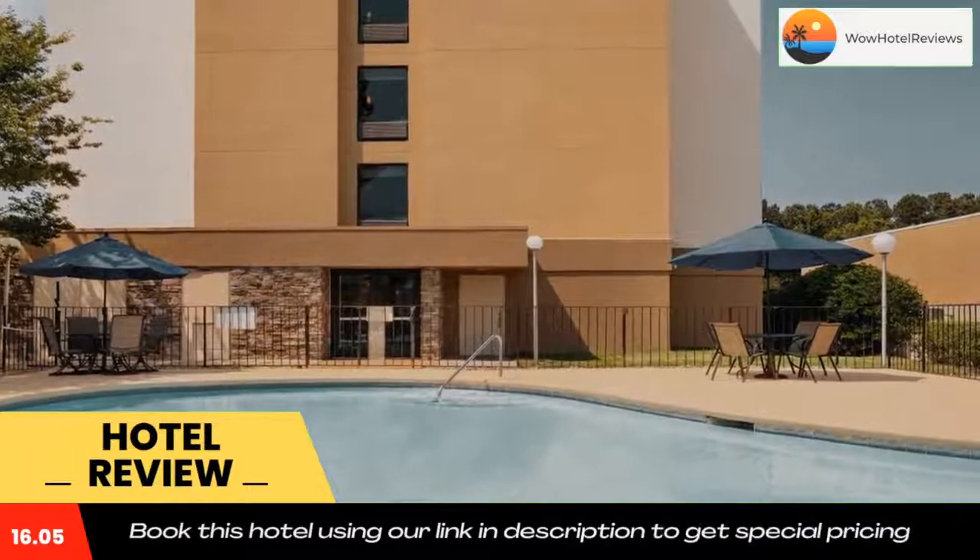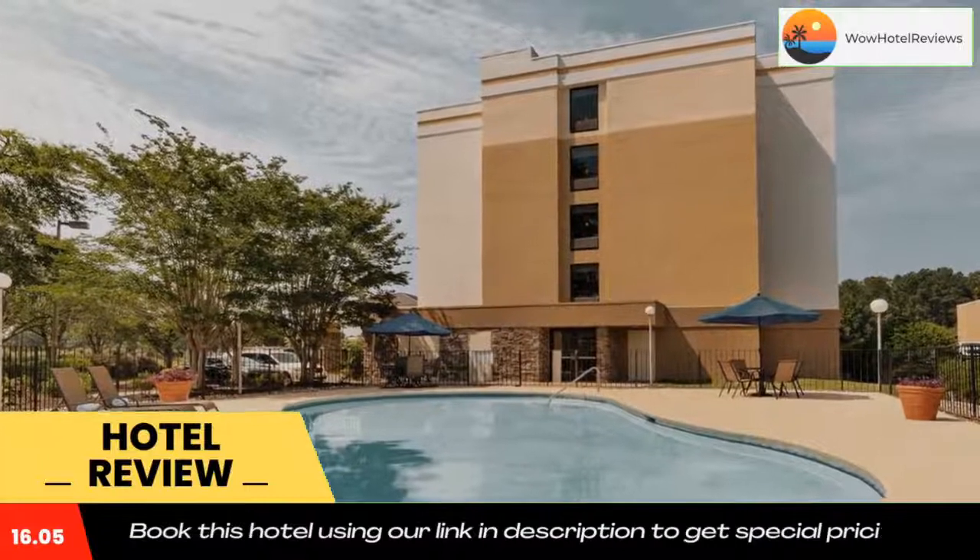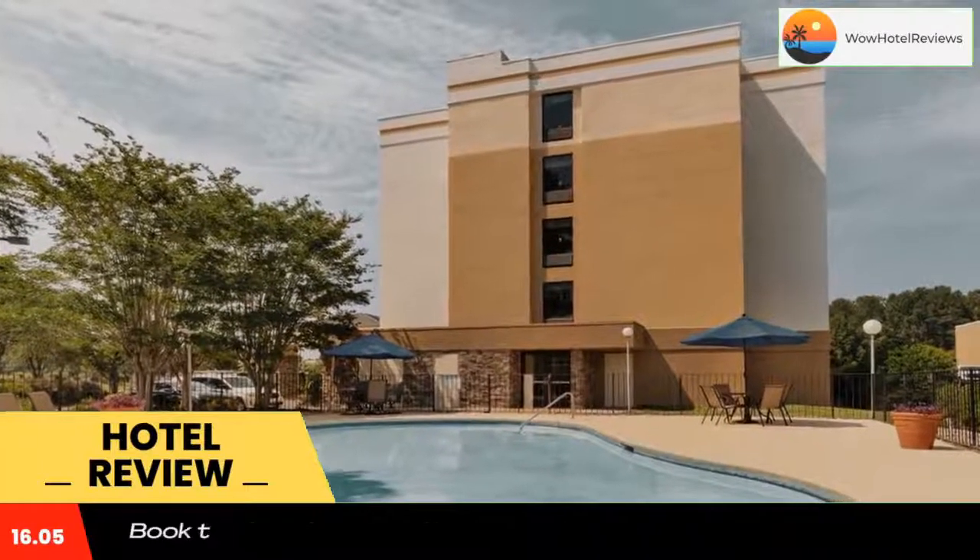Baymont by Wyndham Augusta West serves a complimentary rich breakfast consisting of continental dishes. There is also a variety of popular restaurants near the hotel. Convenient facilities include free Wi-Fi, free local and long distance calls, and laundry services.